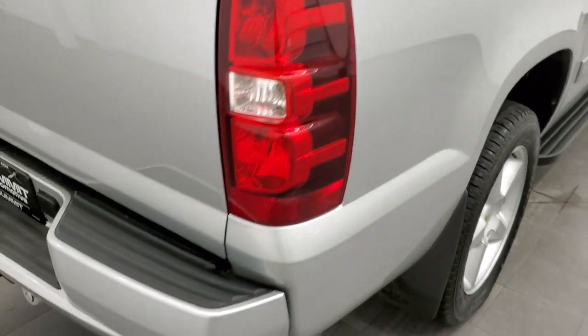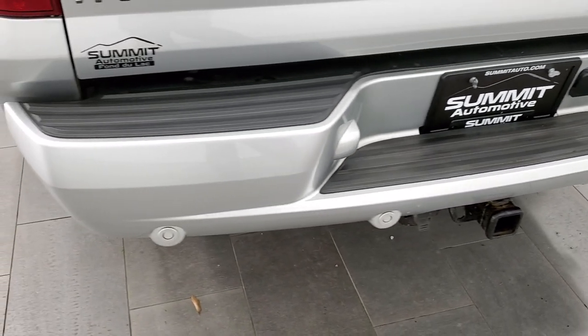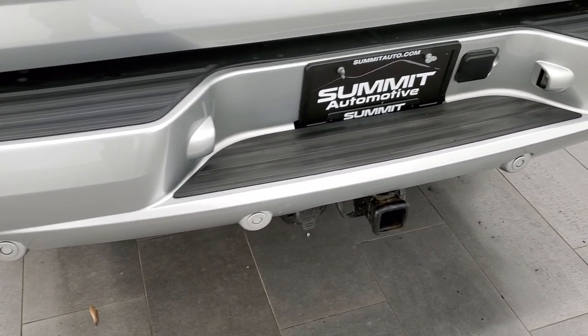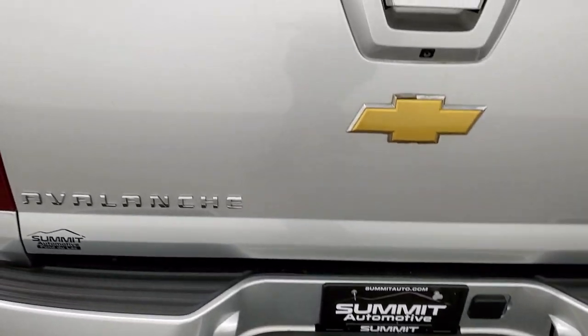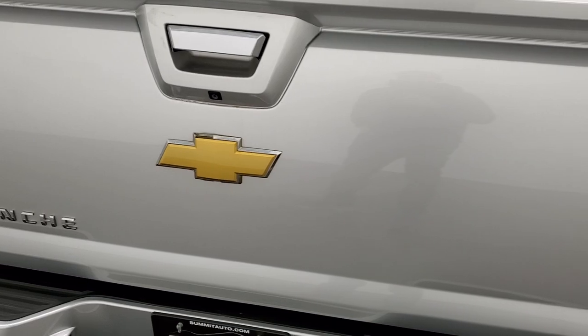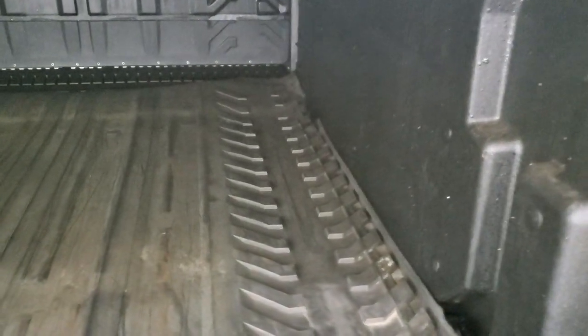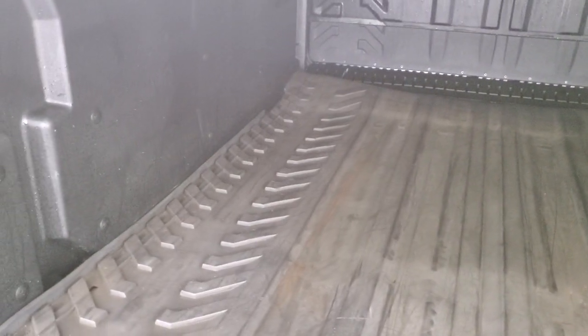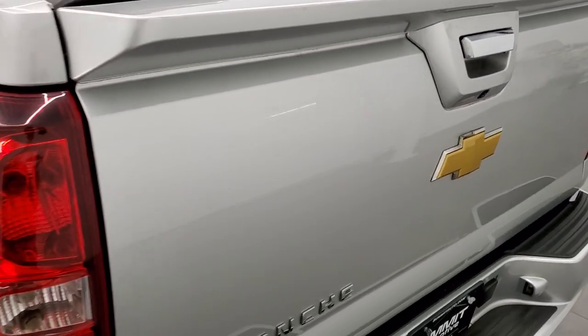Coming around to the back, the rear bumper is in nice shape — no major dents, dings, or scuffs. It does have the backup parking sensors and a full towing package which includes a receiver hitch and seven-pin wiring. The tailgate is in very nice shape as well. It does have the factory hard plank tonneau cover, comes with a bed mat, and the bed itself is in really nice clean condition. Tailgate shuts nice and solidly.